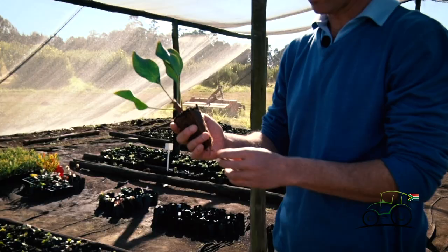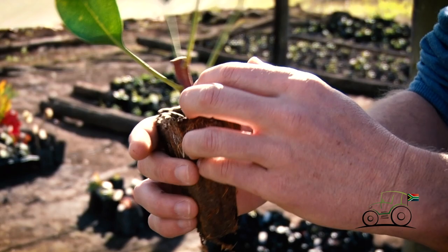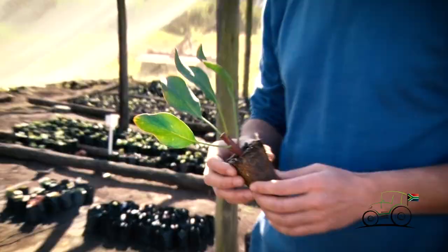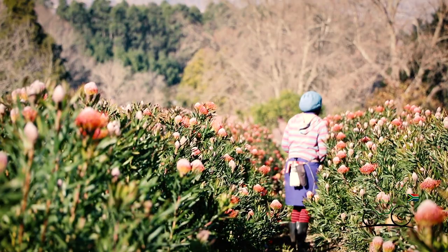This is how our rooted cuttings will arrive. As you can see they're in a sterile medium here — they are nice and healthy. You can see where they're going to start shooting from and they've got nice healthy roots. At this stage for our business we found it more beneficial to buy in these cuttings, and we buy them from a very good nursery, Arnelia Nursery down in the Cape, who provide a really good service and good quality products.